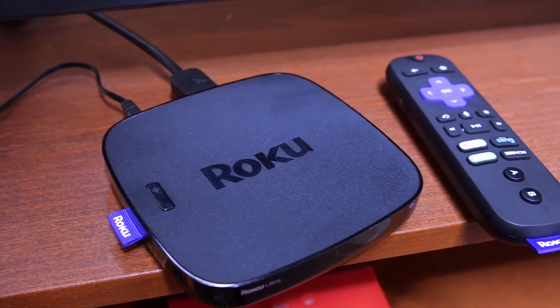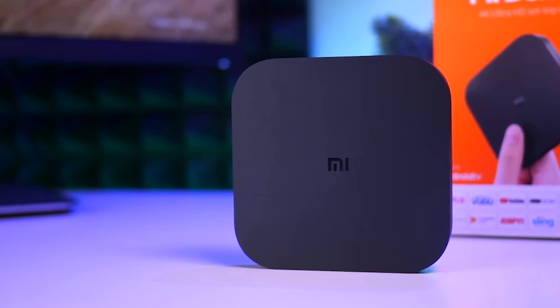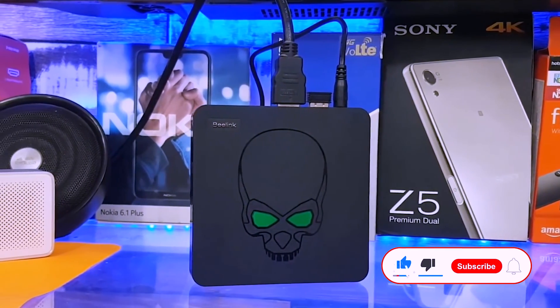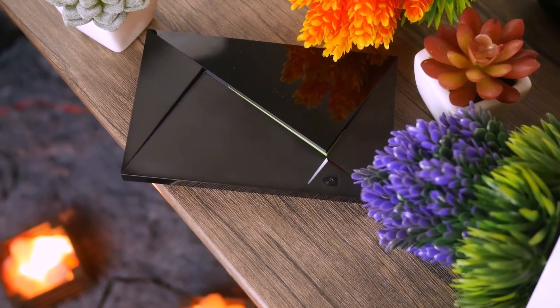And that would be it for today's top 5 best Android TV boxes you can buy in 2022. For more mind-blowing technology gadgets and electronics videos, subscribe to our channel, like and share with friends, and we'll see you in the next video!